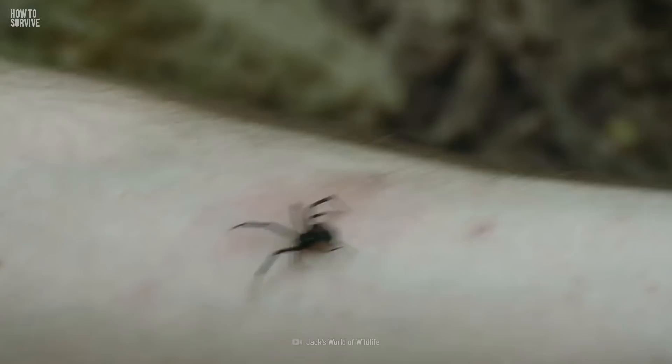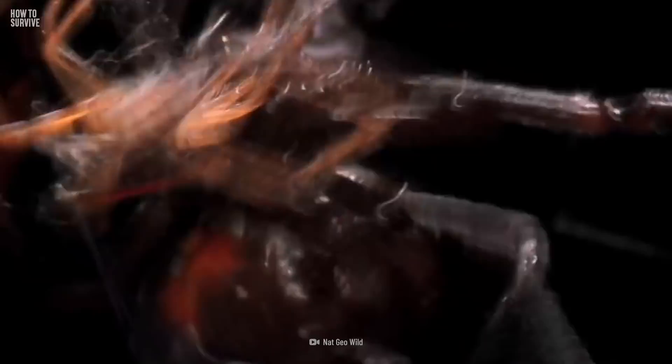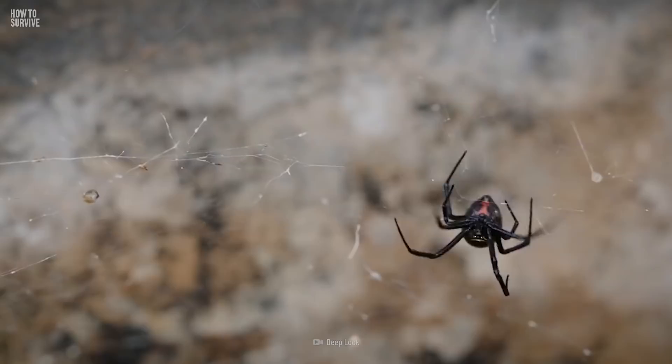Only female black widows are dangerous to humans. They got their name from sometimes killing and eating males after mating. Black widows measure about 4 centimeters long and weigh about 1 gram. Their male counterparts tend to be brown and smaller.